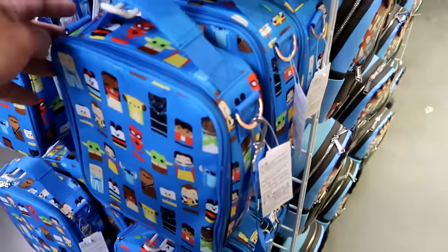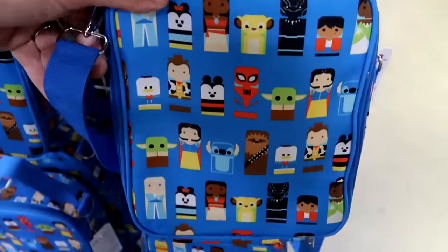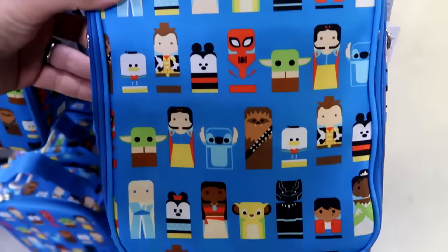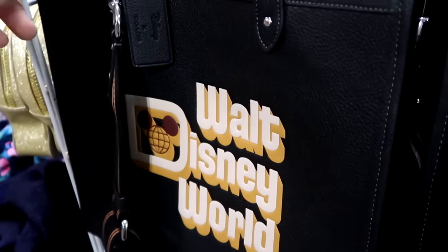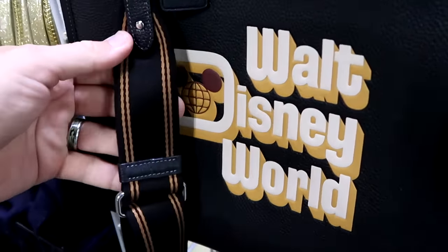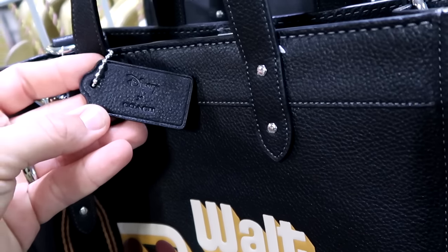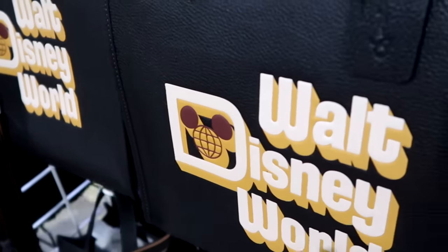The Disney 100 lunchbox comes with a large crossbody strap featuring all the main Disney characters, $20 from $35. There's also a restock of the Coach 50th Anniversary purses — nice leather with 'Walt Disney World' on the front, 'Disney Coach' on the tag, and 'Walt Disney World 50' detail — $250 marked down from $500.